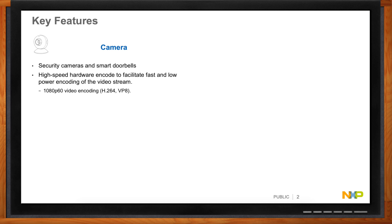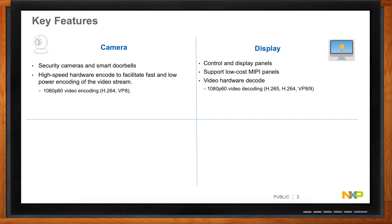If you've got cameras, you've got to see what's on them, so you really want a display interface for your control and display panels. MIPI panels are probably the best for low-cost support. You also need hardware decode — 1080p60 video decoding at H.264, H.265, VP8, and VP9 — again sticking with the standards.